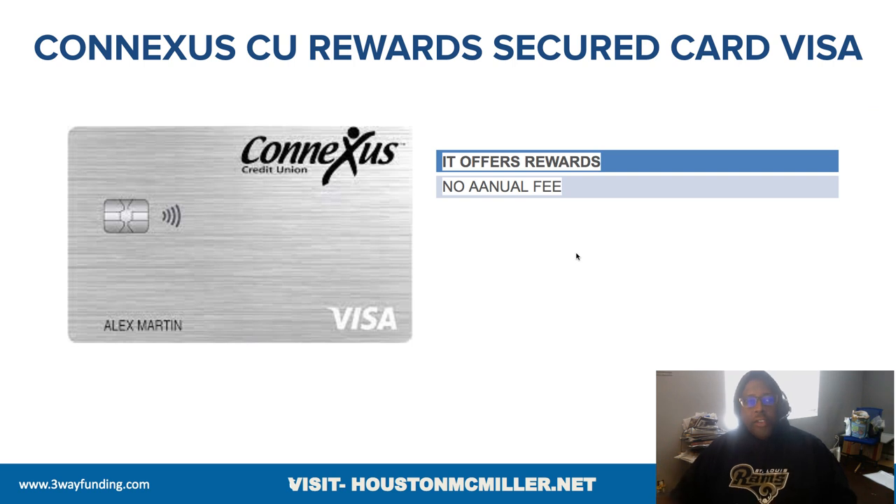They have secured cards — two types. One secured card that offers rewards, and then a regular secured card as well. Now, how do you get two trade lines out of this secured card with ConnectUS?